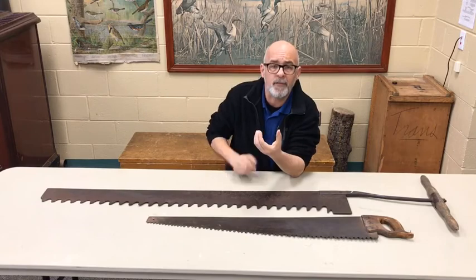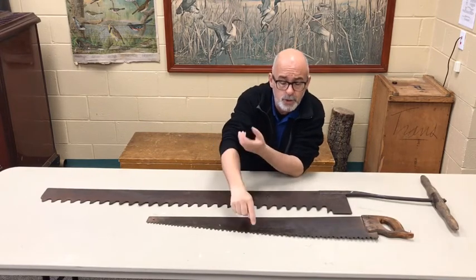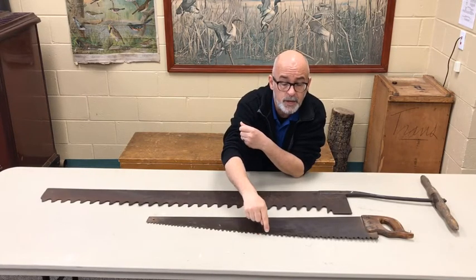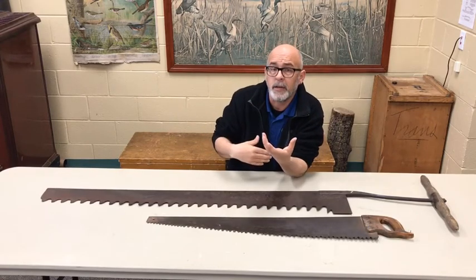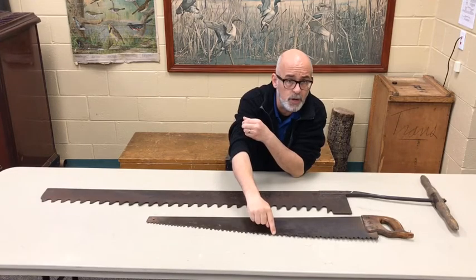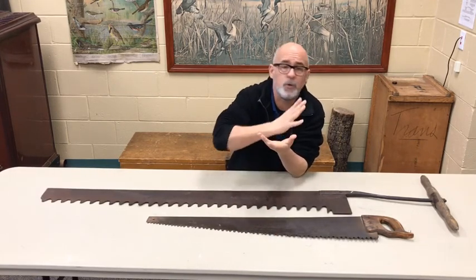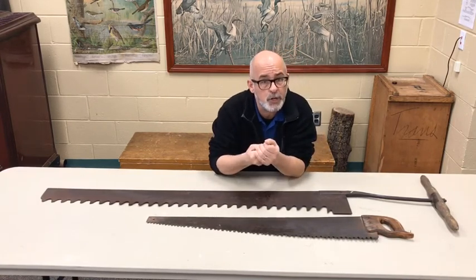If you do not have the raking teeth, the cutting teeth won't pull the sawdust out of the cut. So if you have big teeth like this and you're cutting through wood, a lot of your effort gets wasted because you're moving sawdust around and the cutting teeth aren't cutting as much as they should.